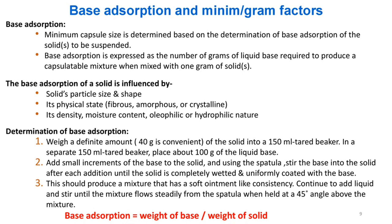Base adsorption and minimum/gram factors: The minimum capsule size is determined based on the base adsorption of the solid to be suspended. Base adsorption is expressed as the number of grams of liquid base required to produce a capsulatable mixture when mixed with 1 gram of solid. It is influenced by the solid's particle size and shape, physical state (fibrous, amorphous, or crystalline), density, moisture content, and oleophilic or hydrophilic nature.